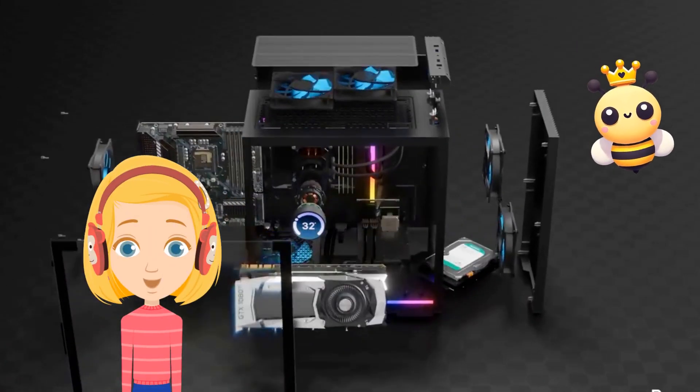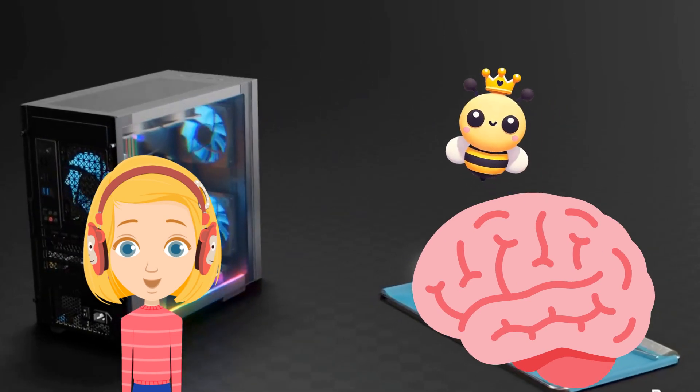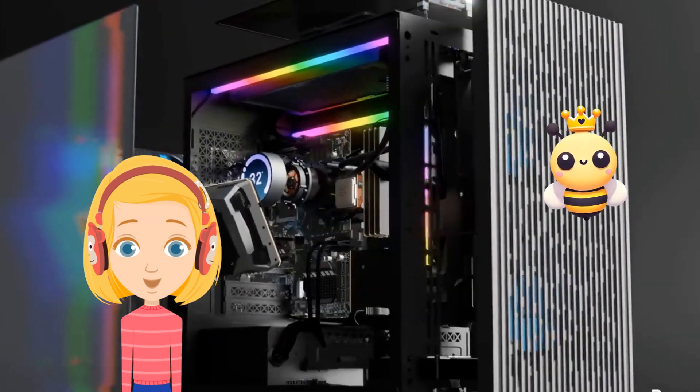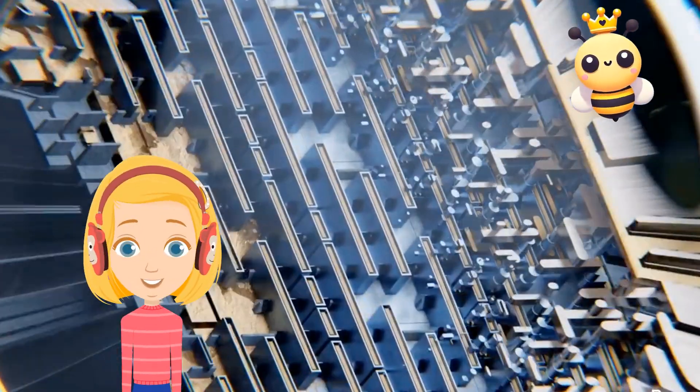First up, the CPU. It's the brain of the computer. Just like your brain controls your body, the CPU controls everything the computer does. The CPU makes all the decisions to keep the computer running smoothly.